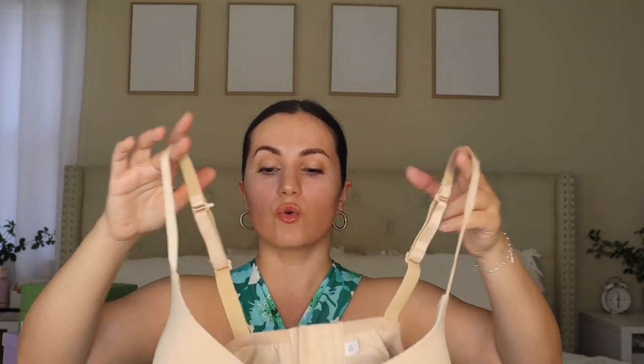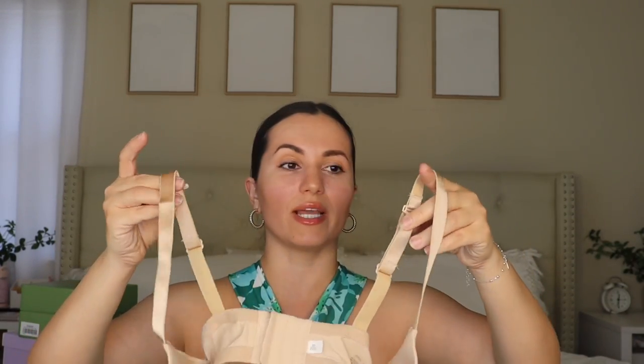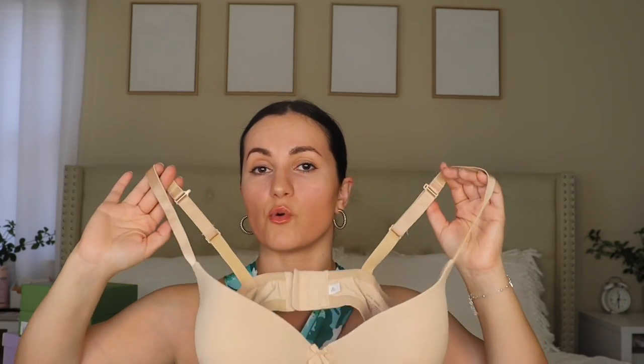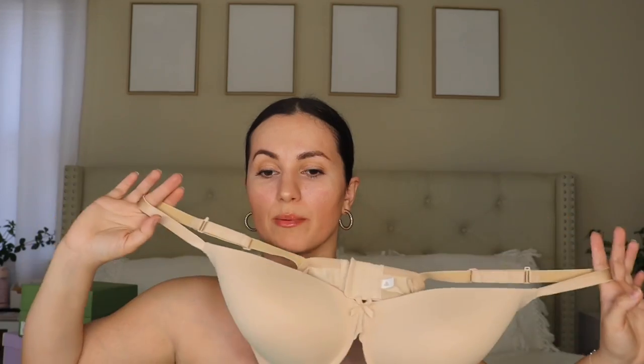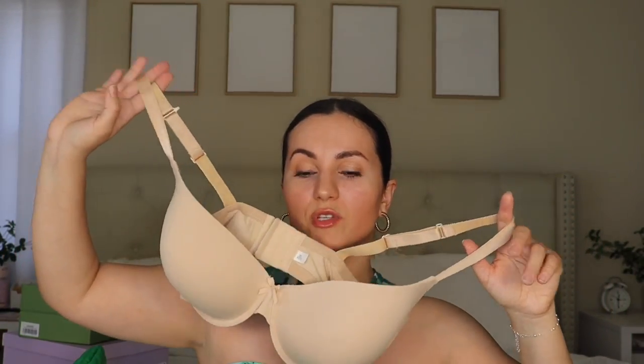Moving on to a bra that I knew I was going to love. This is the Demi Victoria's Secret dupe at Target — it's $9.99 and comes in about six or seven colors. It's the best bra ever. I love the fact that you can wear it even with razor back style tops because it has a clip that you just clip together and it turns into a different style bra. Under $10, guys — it's the perfect t-shirt bra, just like Victoria's Secret.